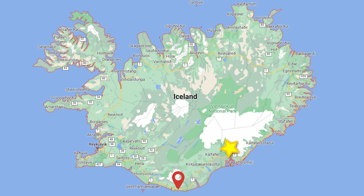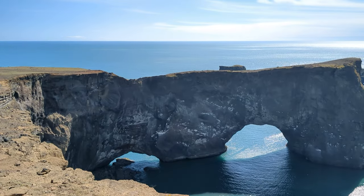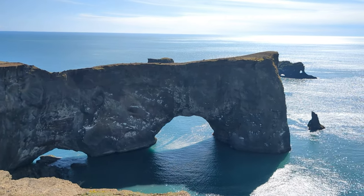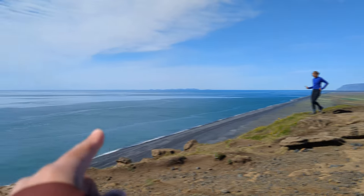We had four stops to make that day: an arch, a cave, a canyon and a waterfall. When we got to the first site I was really impressed with how these arches were carved by the relentless action of ocean waves. It was also cool to be able to see a glacier and the Atlantic Ocean at the same time.